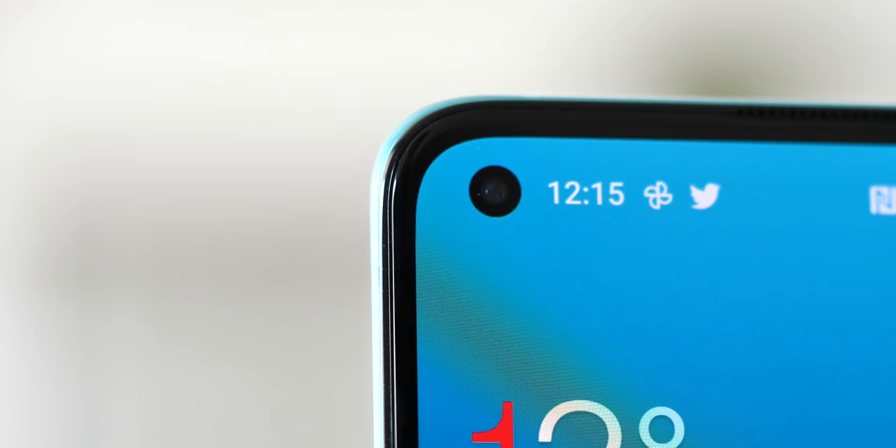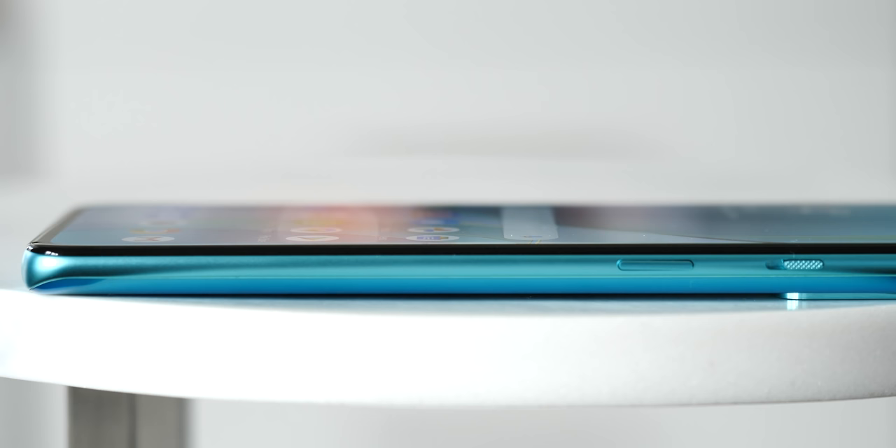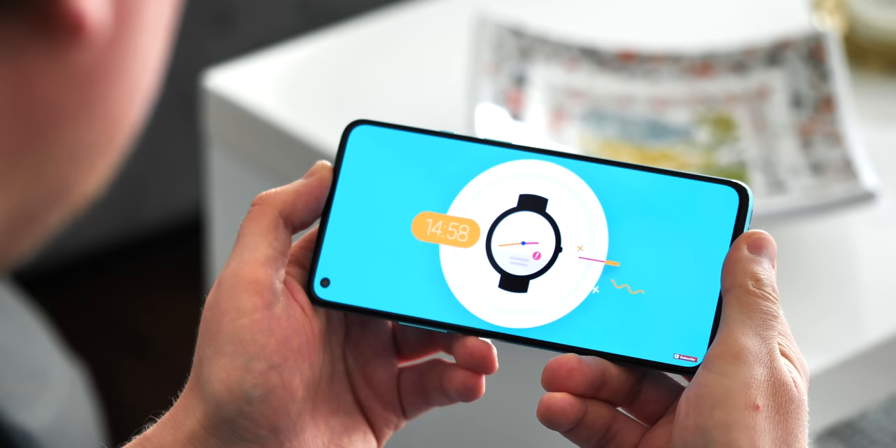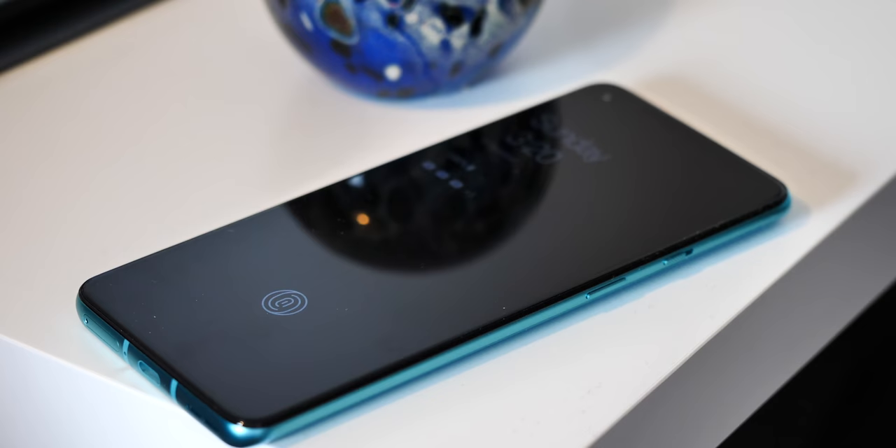Like the 8 and 8 Pro, you've got a hole-punched selfie camera up in the top corner, but unlike those phones, we're back to a flat-style panel that's simpler and less prone to accidental touches than a curved display. This is a fantastic screen, and even though the resolution isn't the highest, I think you'll struggle to find a better overall display at this price point.